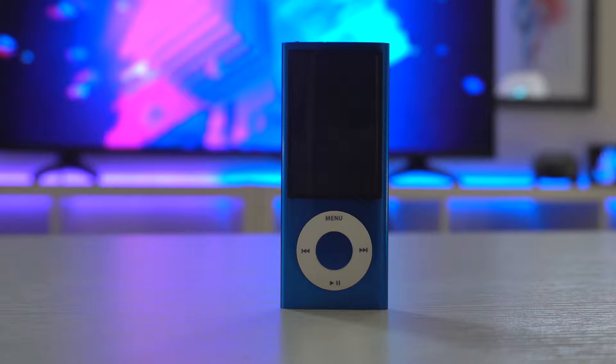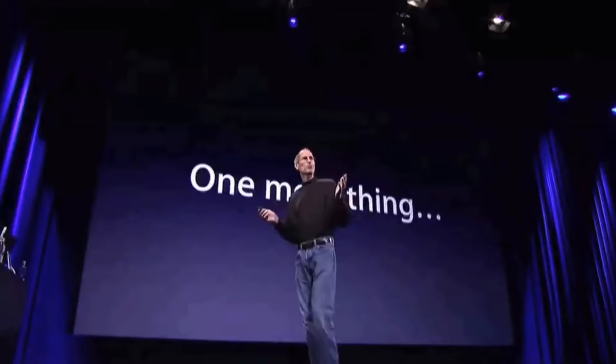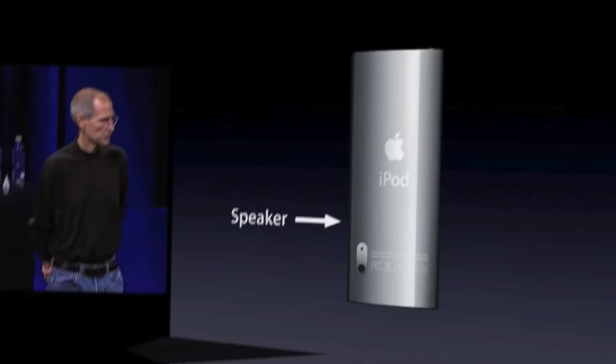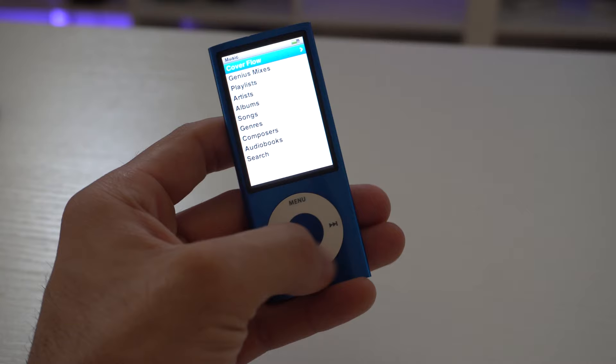The 5th gen iPod Nano was always an interesting iPod. It was the first Apple iPod, or any MP3 player really, to ever have a built-in camera. During the keynote with Steve Jobs, the 'one more thing' was used on this device. It was the first iPod to have a built-in speaker, support for voice memos, and so much more — and it still retained cool features like that awesome click wheel. Let's take a break and revisit some cool, iconic, old-school tech.